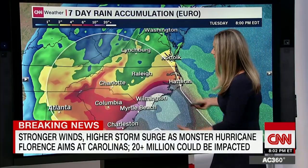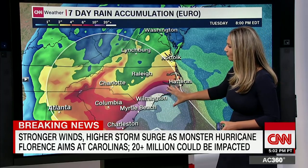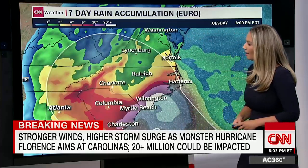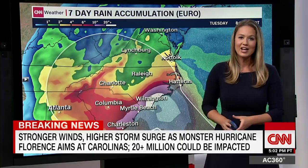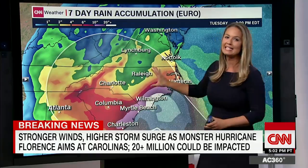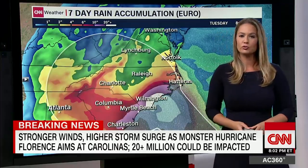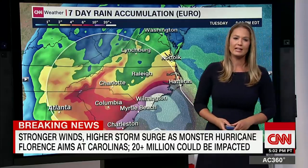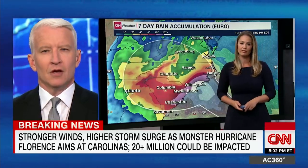Looking at the watches and warnings — that white area right along the coast is 20 to 30 inches of rain. But as you go very far inland, even western portions of North Carolina, we're talking about more than 10 inches of rain. So if you evacuate away from the coast to some of these inland locations, you could be inundated with rainfall. This is a part of the country that is already extremely saturated — we've had a very wet year. Any additional rainfall is going to be catastrophic, not to mention the storm surge.